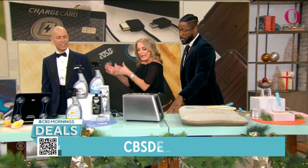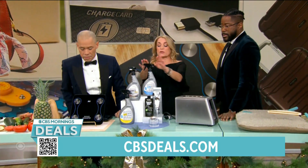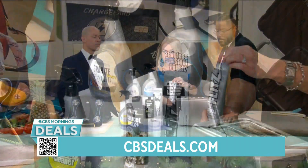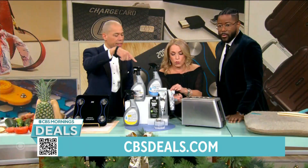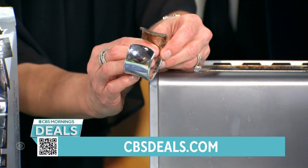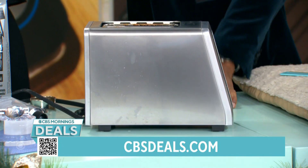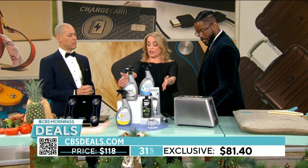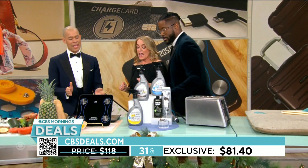We're continuing with cleaning ideas, but these five products go beyond cleaning — they clean, polish, and protect almost everything in and outside your house. The company is called Flits and they've been in business for 40 years. They started with this paste polish — I used it on jewelry. Look at the before and after: tarnish removed, beautiful shine. It also works on bathroom faucets and stainless steel. When you polish and protect, you make surfaces more resistant to fingerprints, dirt, and dust. This bundle is $81.40, 31% off.